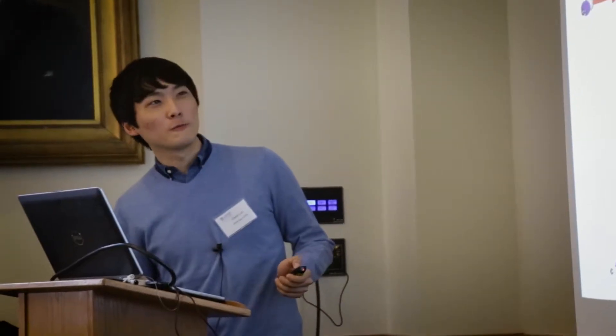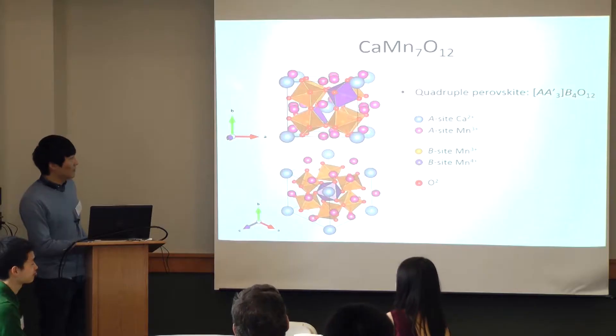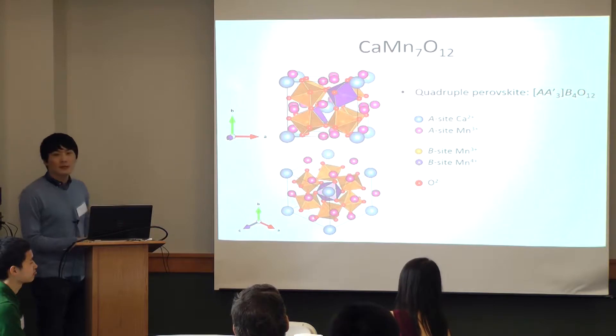These are perovskite, actually quadruple perovskite material involving calcium. It's amazing the things they've done. Many of them, when I hear them get up and speak about the research and the activities, they sound like second or third year graduate students.